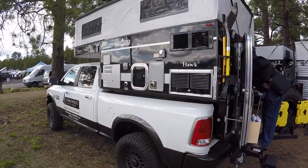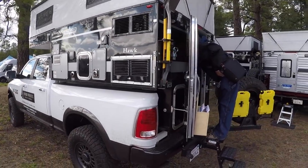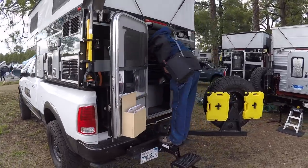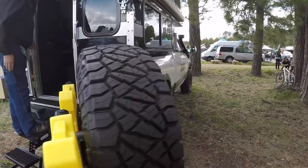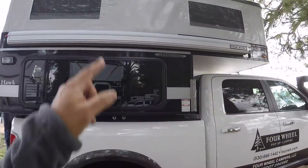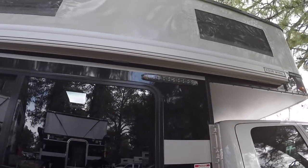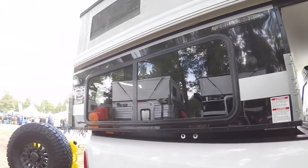It has all the amenities: heater, air conditioning, hot water, outdoor shower, lights — and some of them even have a little porta potty inside. This one has a big awning, LED lights out here, and a big window on the side that probably lets in a lot of light.